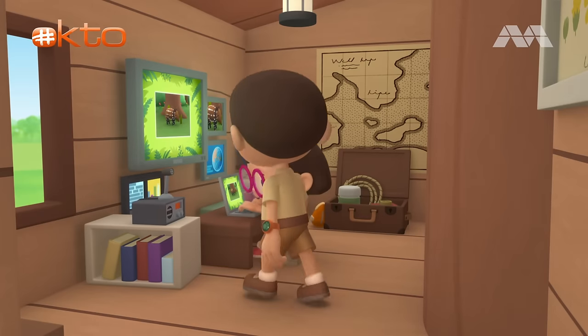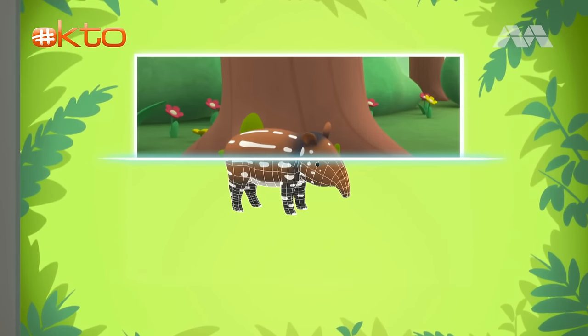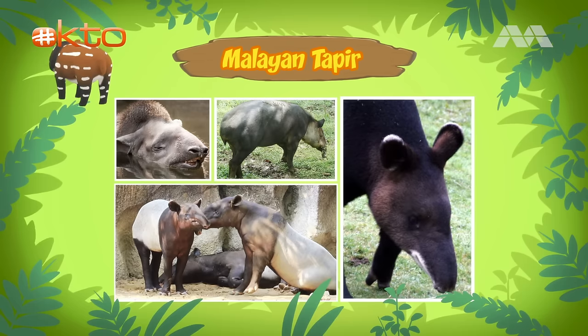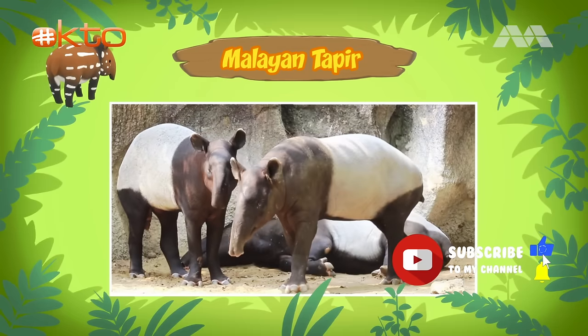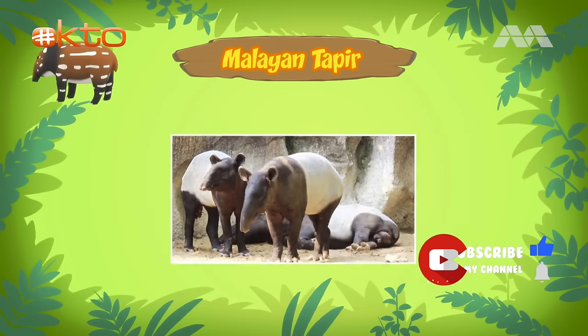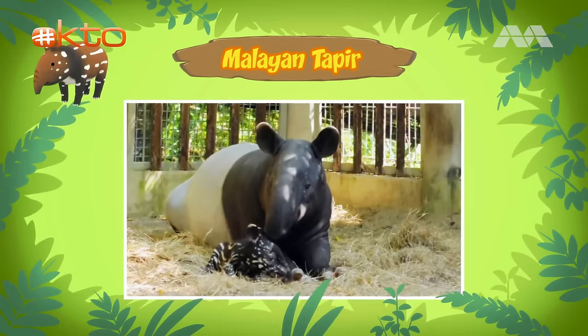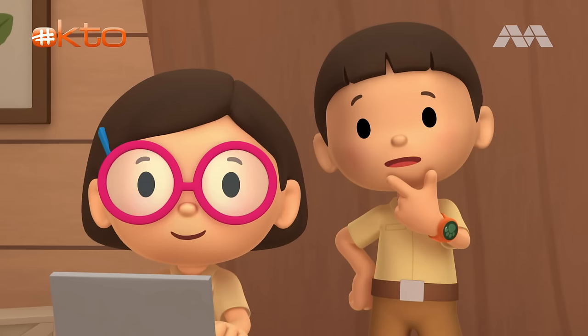Hi, Katie. So did you find out what animal it is? Hi, Leo. The animal you found is a baby Malayan tapir, also known as an Asian tapir. There are five different types of tapirs, but Malayan tapirs are the only tapirs found in Asia. Why does the baby tapir look so different from its mother? That's because the fur coat of the baby tapir acts as camouflage and helps it blend in with the forest floor. It makes it hard for other animals to hunt them. When the Malayan tapir gets older, its coat starts to fade and it will look just like its parents.